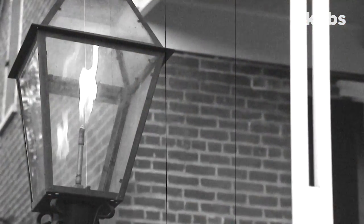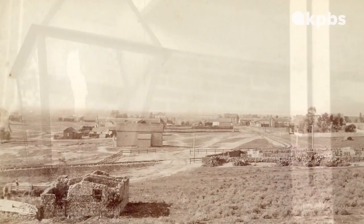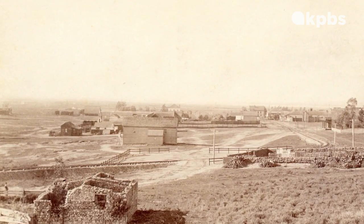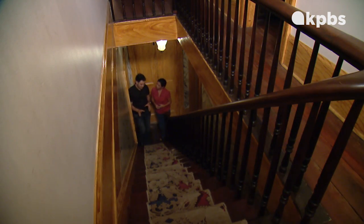Yankee Jim was convicted of grand larceny and hanged at the gallows in the same location where the Whaley House sits. Many believe he was wrongly convicted, and that is why his spirit has never left and is often seen in the master bedroom. As we go up the staircase, remember the story of Yankee Jim Robinson. People claim as we come up, you might feel pressure on your chest or on your neck.